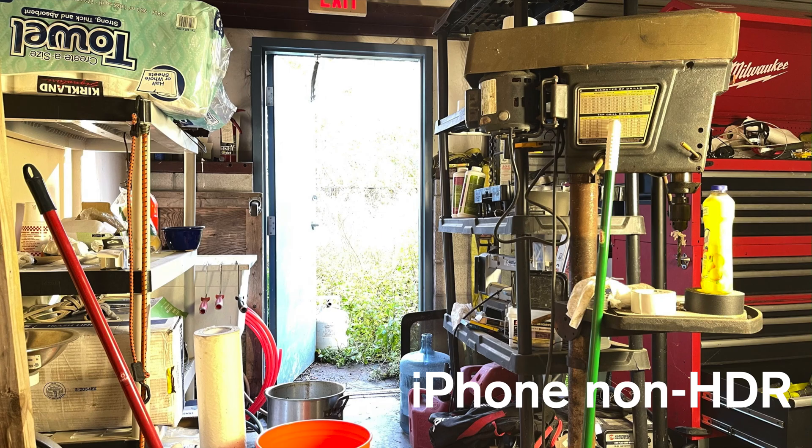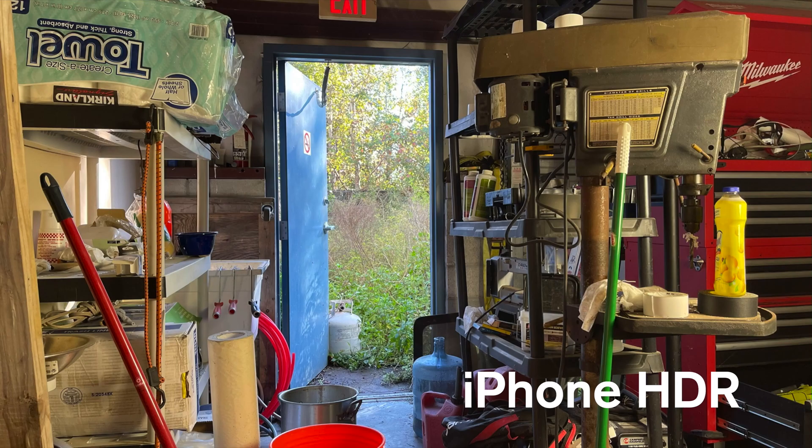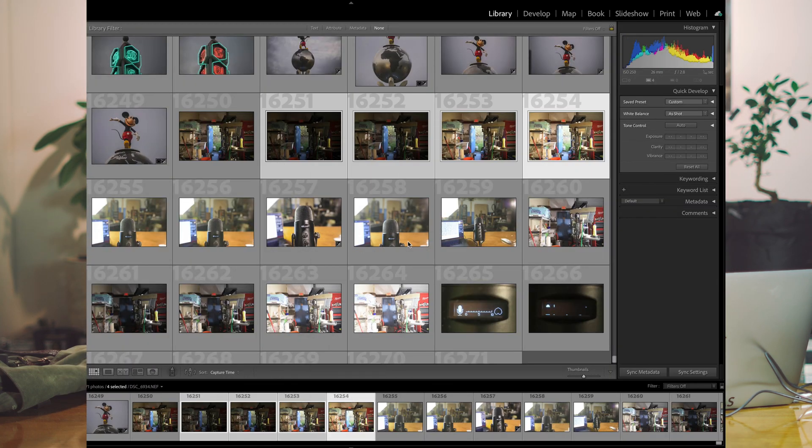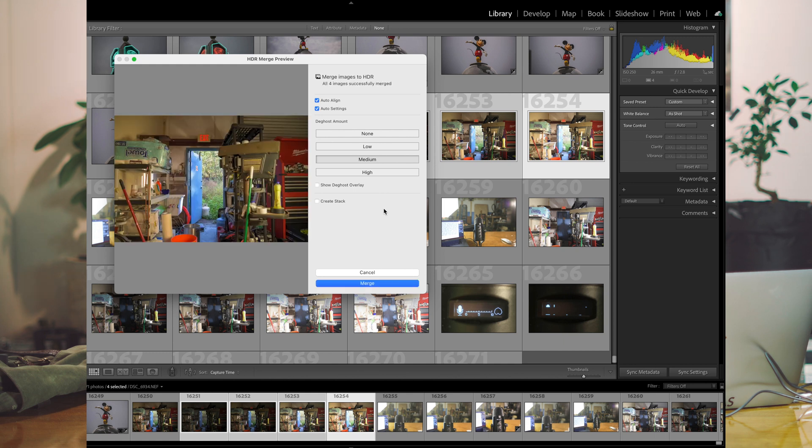HDR — the iPhone has it built right in and it's turned on by default. A great example of where this is useful is windows and doorways when you're inside a room. Shooting out my back door where it's bright outside and dark inside: if I expose for the indoors, the doorway is just totally blown out, but with HDR on, everything is exposed properly. The D850 can do it too — they call it bracketing. You set up a bracket of however many pictures you want, it rattles off that many at different exposures, and then you bring them into Lightroom to combine into an HDR photo. Your phone just does that all by itself in the background, because it is a computer.